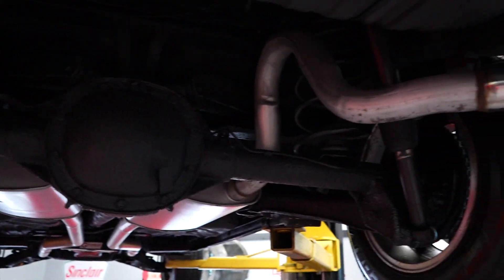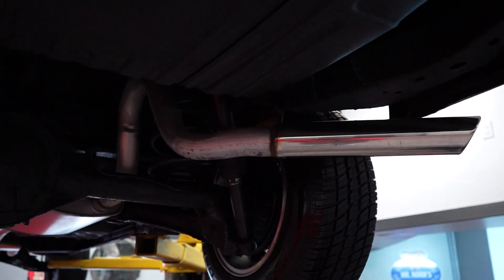I mentioned earlier in the presentation that you do have a brand new set of raised white letter Coopers — they have about three miles on them because that's how far Hanksters' garage is from our showroom. It's a beautiful day here in Daytona Beach, Florida, and we're going to set our Caballero on the ground, take it out on the test drive, and show you how the car runs.